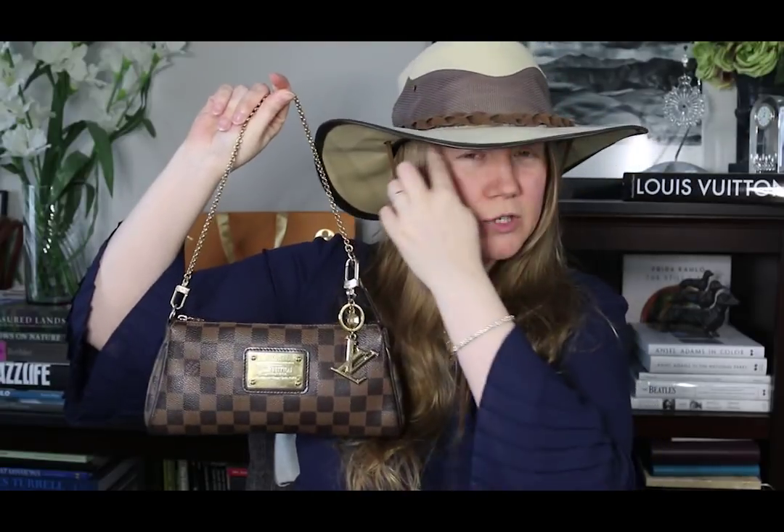What I'm going to show you today is my Eva Clutch. I took this a couple weeks ago to the Houston Livestock Show and Rodeo, and we went to see Garth Brooks at the concert there.